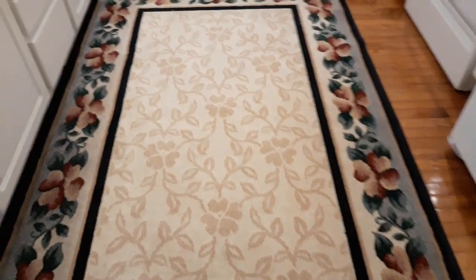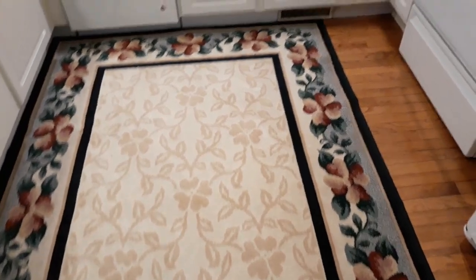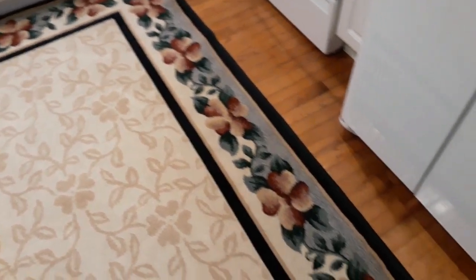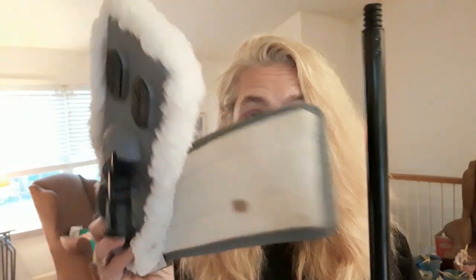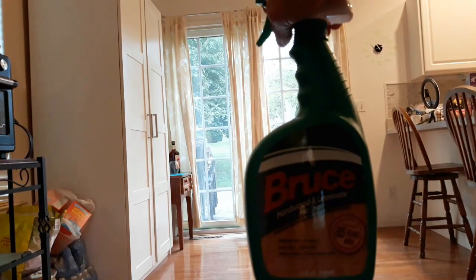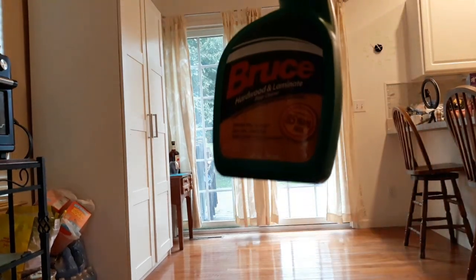Winter is coming so I wanted to put the rug on the hardwood floor in the kitchen area because it will get cold in here. I got these from the dollar store, they're a dollar and a quarter a piece, and I'm going to use this to help mop that hardwood floor. I'm going to make it shine with the Bruce.